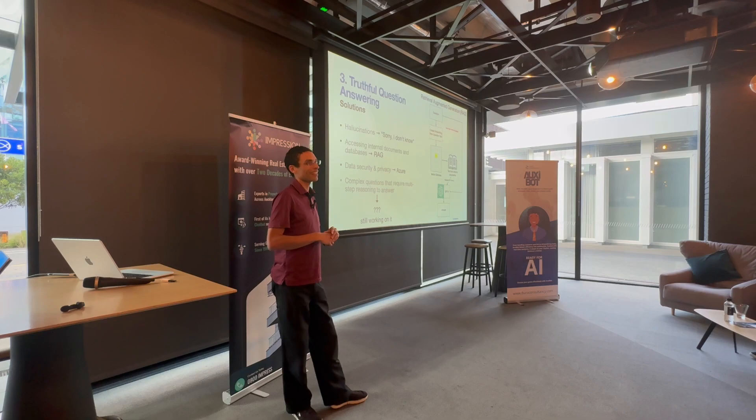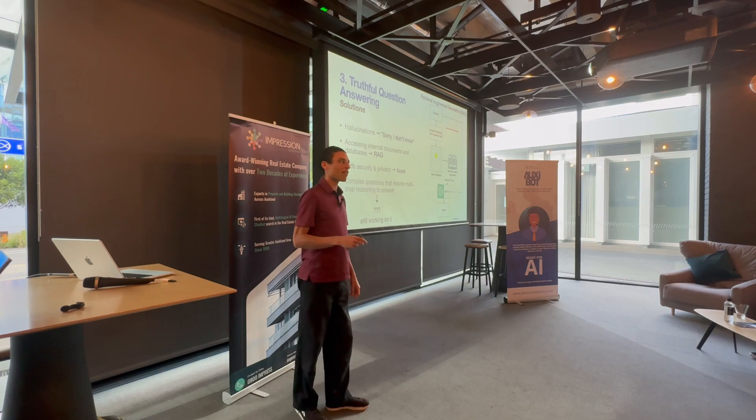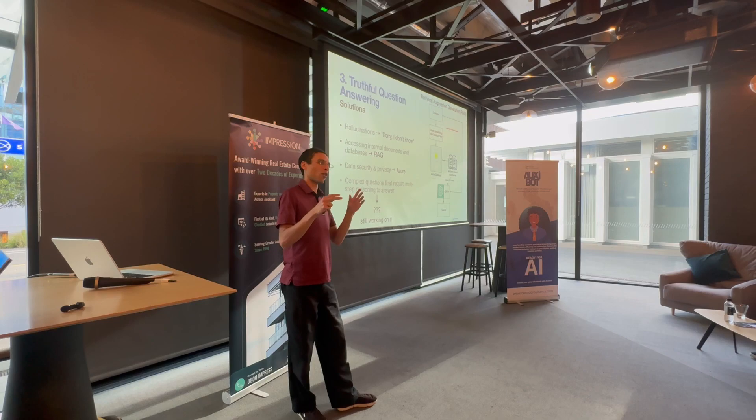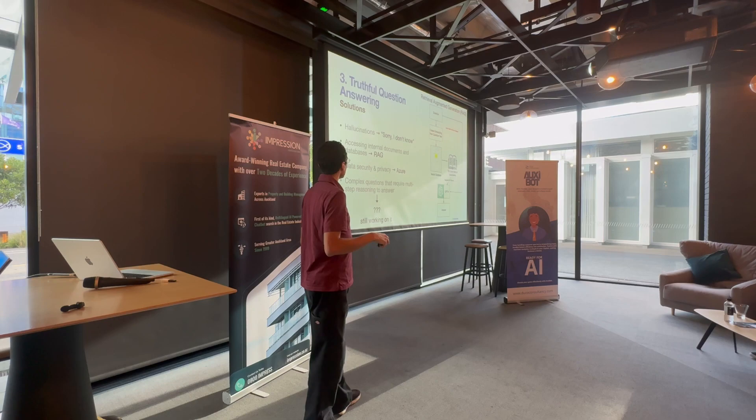The word 'sorry' is specific and effective. In documents for a mining company, no one writes 'sorry' in a manual — so it's a token GPT can jump to very reliably when it doesn't know something, rather than confusing it with a domain word like 'mining robot' or 'drilling machine.' Sorry is a great fallback because it can't be confused with another relevant word.